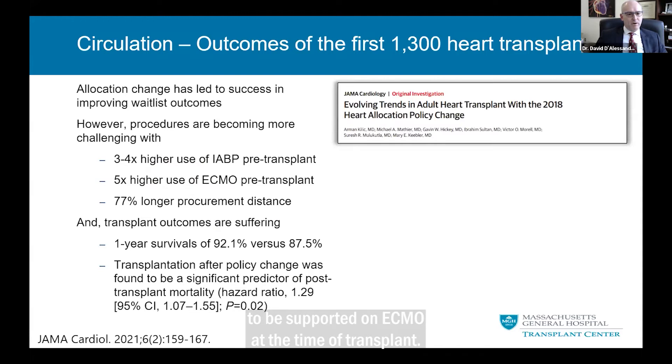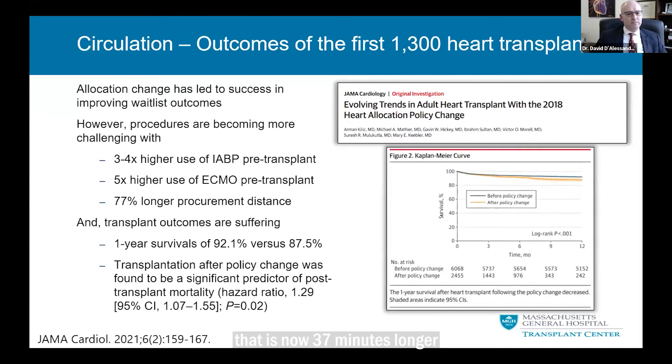Recipients are almost four times more likely to be supported with a balloon pump and five times more likely to be on ECMO at the time of transplant, and considerably less likely to have a durable LVAD. Despite these higher acuity recipients, travel distances have gone up almost 80%, resulting in an average organ ischemic time that is now 37 minutes longer. Strikingly, post-transplant survival was reduced in their analysis, and this finding remained even after risk adjustment.